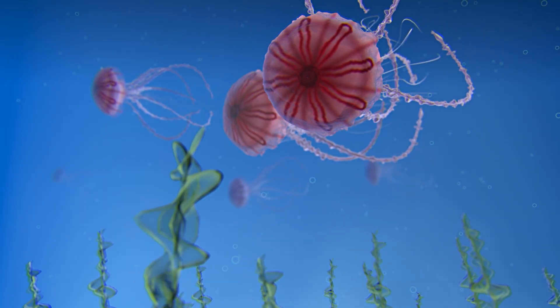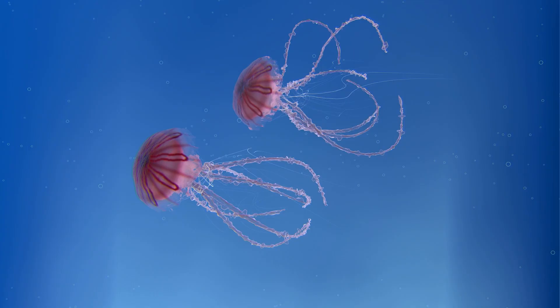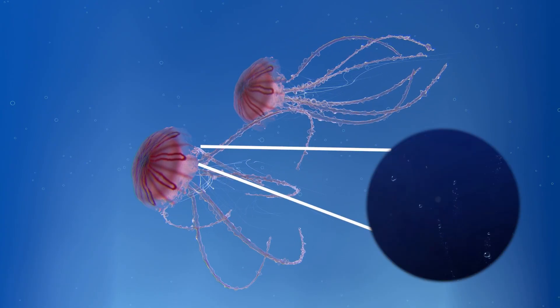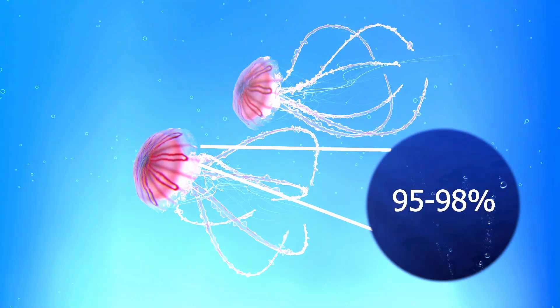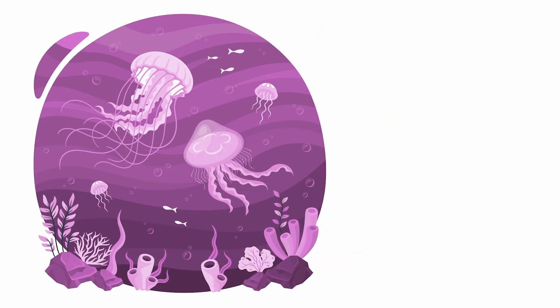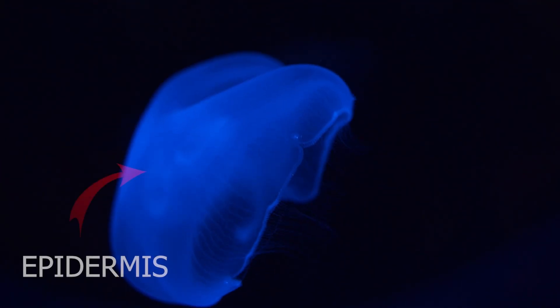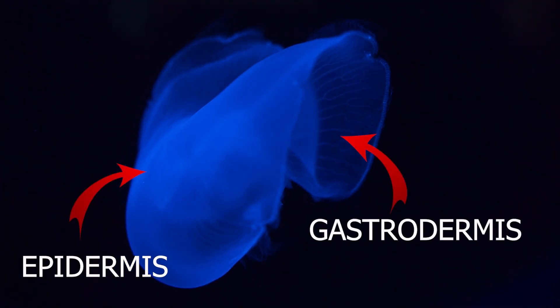Jellyfish are ancient survivors, having thrived on Earth for about 600 million years. Their bodies are primarily water, about 95 to 98 percent, and they have an incredibly simplistic anatomy. The jellyfish is essentially a two-layered cell sandwich. The outer layer is the epidermis, and the inner layer is the gastrodermis.